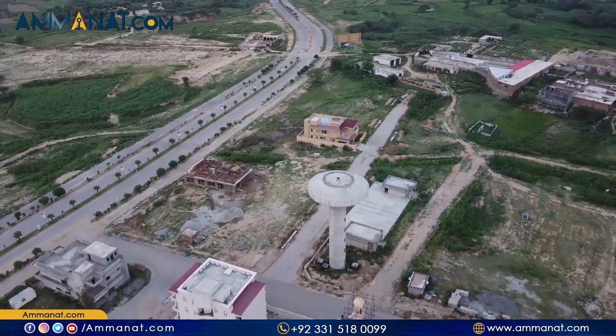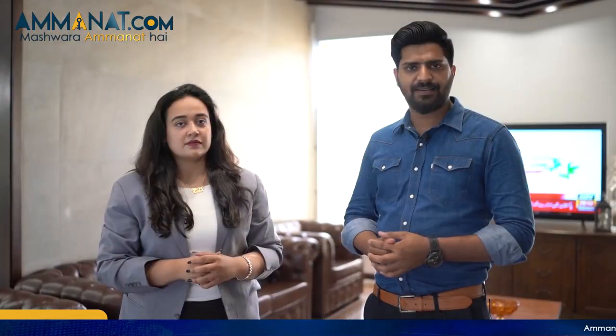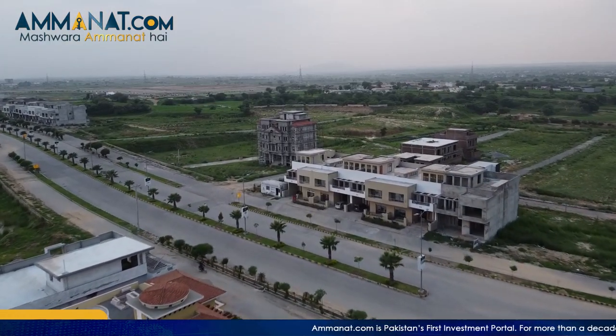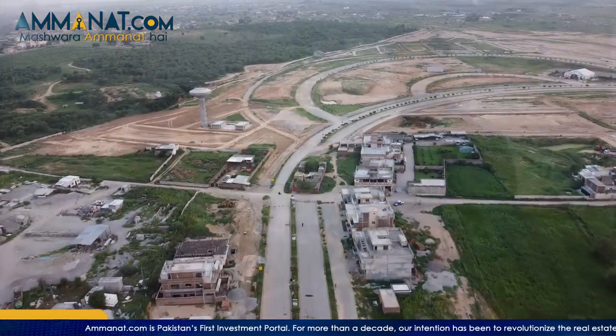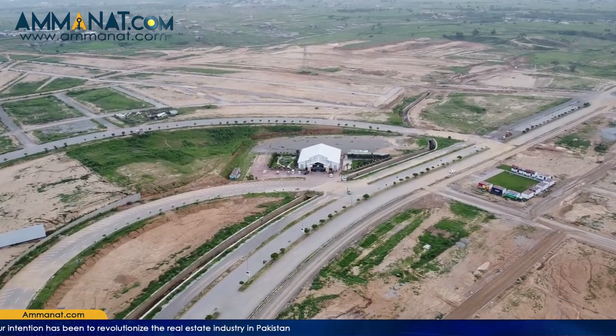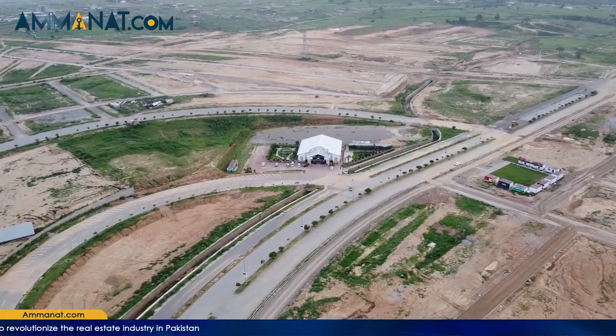What are the sizes of the plots in Taz? In the first block, Tulip, there are 10 marla, 14 marla, and 1 kanal — three sizes available. Then Tulip's opposite block is Lily, where smaller cuttings are available: 5 marla, 8 marla, and 10 marla. The next block is Orchard, which has all bigger plots with a minimum of 10 marla. Then there is Gardenia, where the site office is located, and almost all cuttings start from 5 marla.